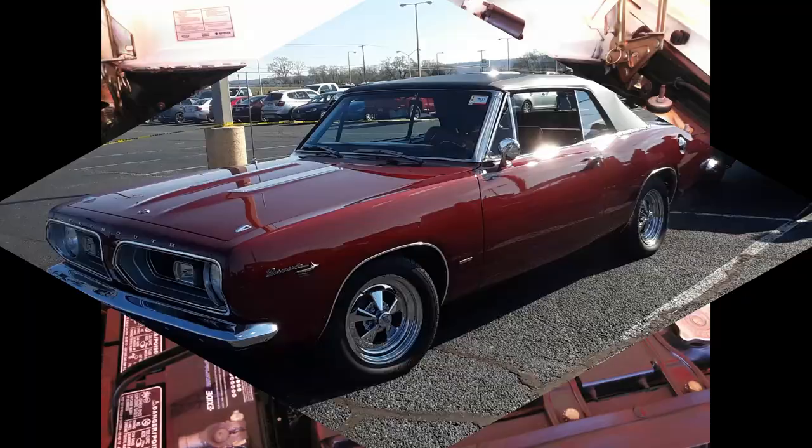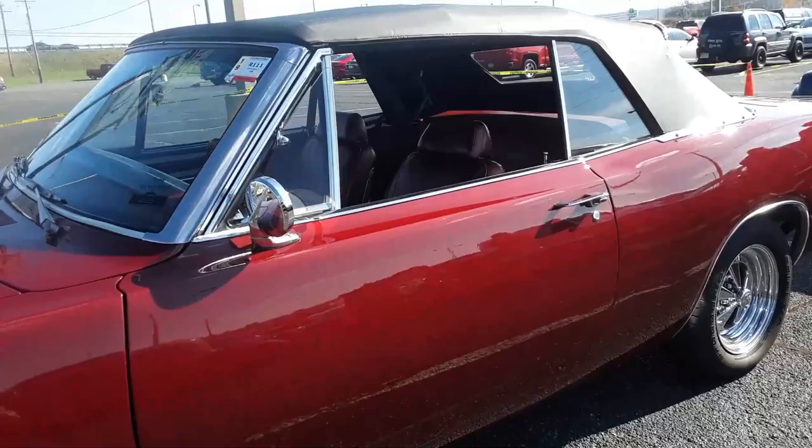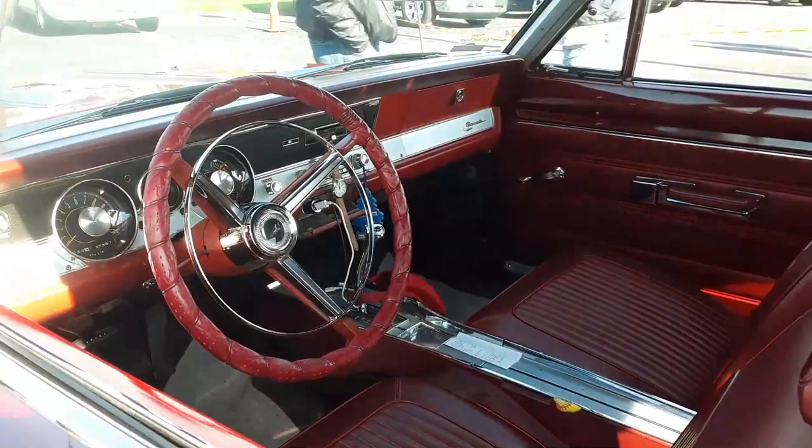Nice little Barracuda convertible, '67. It's on a console. It's so cute.